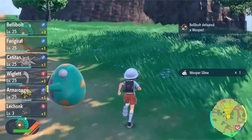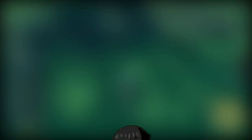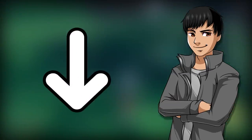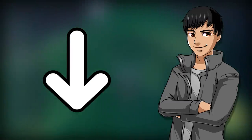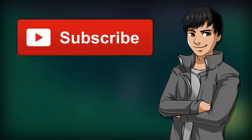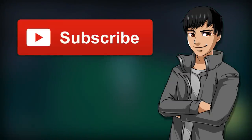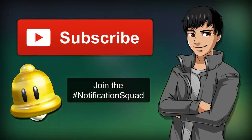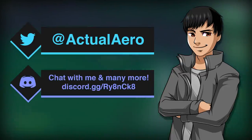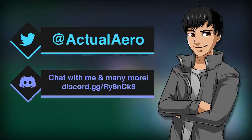Those are pretty much all the tips I'd give to anyone starting Pokémon Scarlet and Pokémon Violet. If you enjoyed this video, click that like button and comment below — let me know what you think, and share any tips of your own. If you're new to the channel, subscribe for more Pokémon content. Follow me on Twitter at ActualArrow to be featured in videos, and join my Discord server where people are always talking about Pokémon, Smash Bros, and Nintendo.